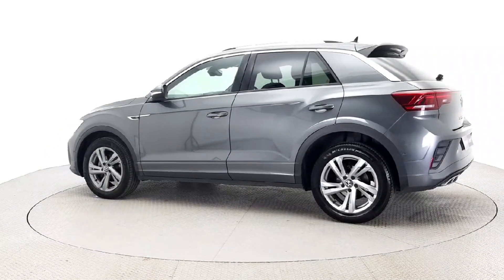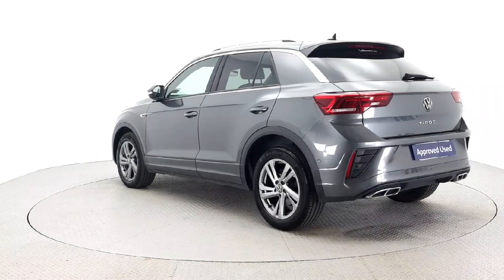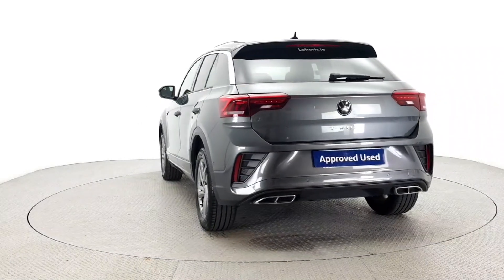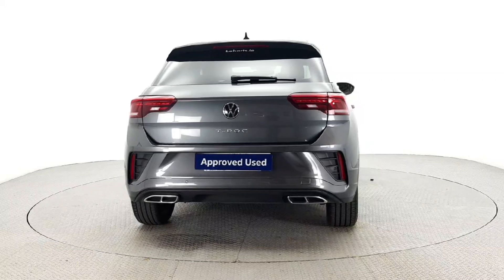Rest assured with a full health and safety check and comprehensive warranty. Don't miss out on this top of the line vehicle. Call us or visit laharts.ie for more information. Drive away in luxury and style with the Volkswagen T-Roc RL.